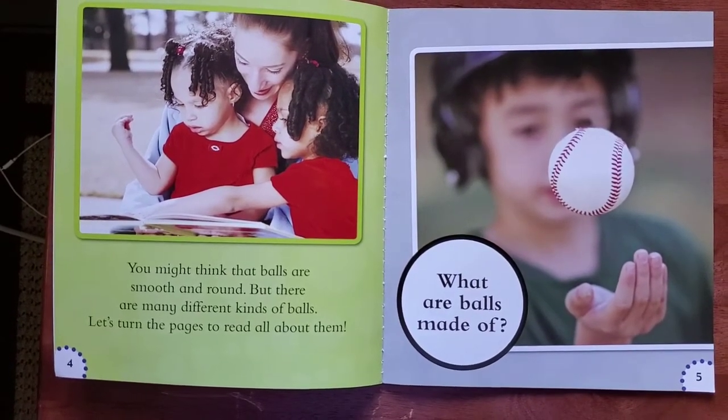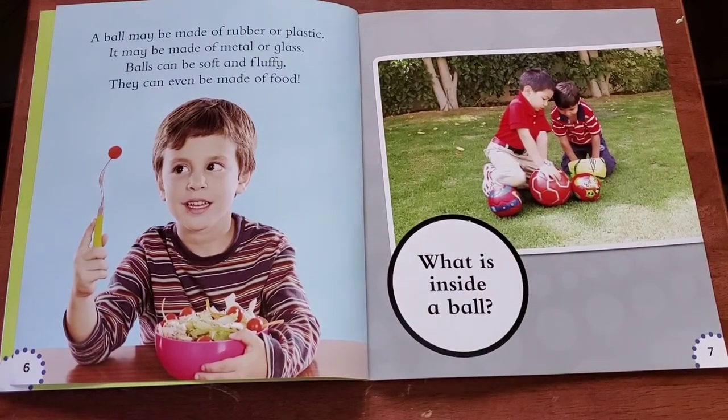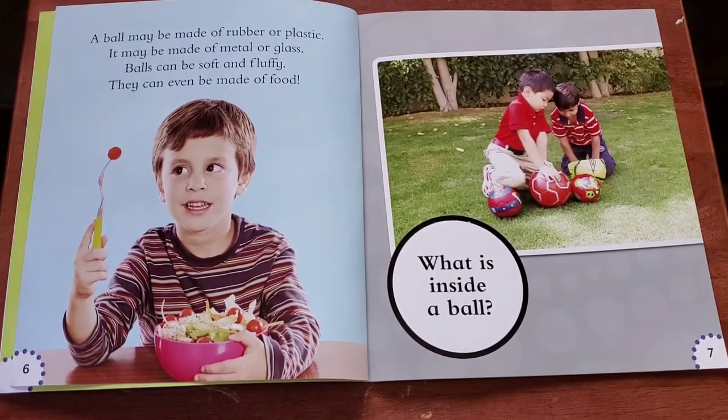What are balls made of? A ball may be made of rubber or plastic. It may be made of metal or glass. Balls can be soft and fluffy. They can even be made of food.